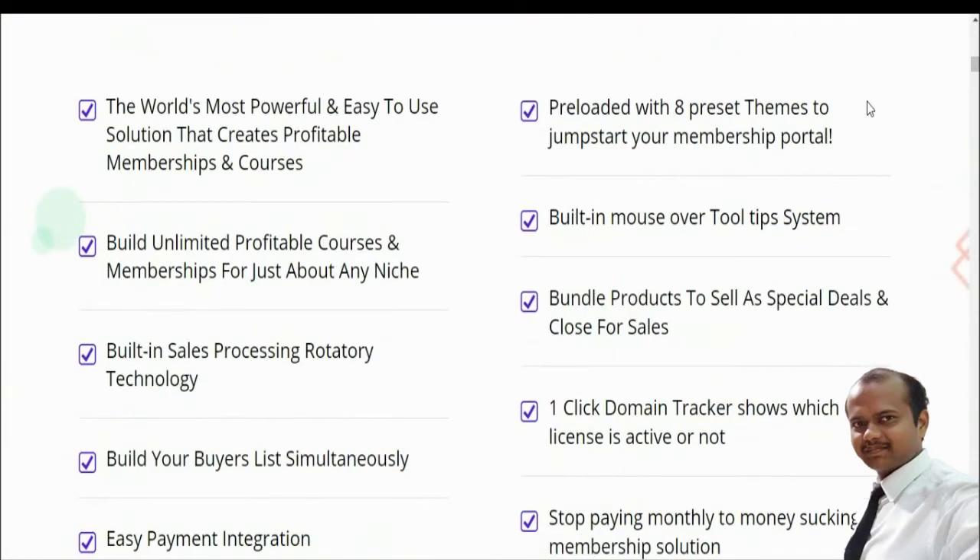This is the world's most powerful and easy-to-use solution for creating profitable memberships and courses. Build membership and course content for just about any niche, with built-in sales processing, order technology, list building, and easy payment integration. It supports over 15 direct and third-party payment processors including PayPal, ClickBank, JVZoo, PayKickStart, WarriorPlus, and more.